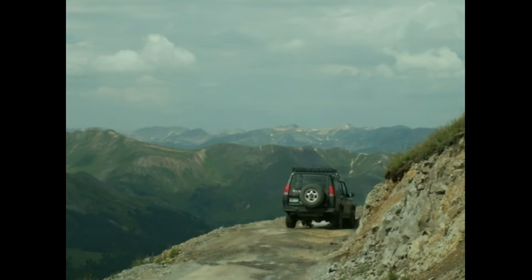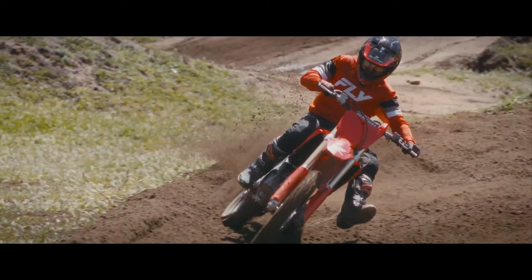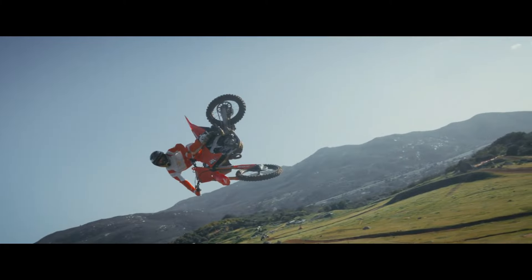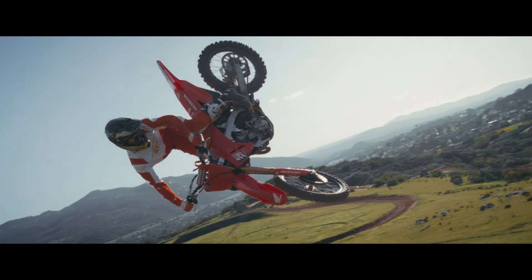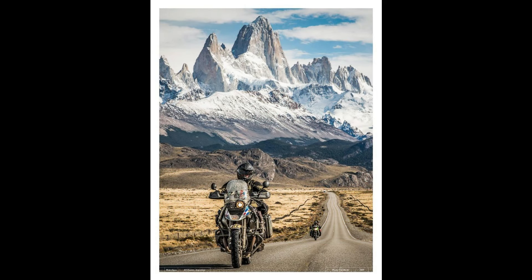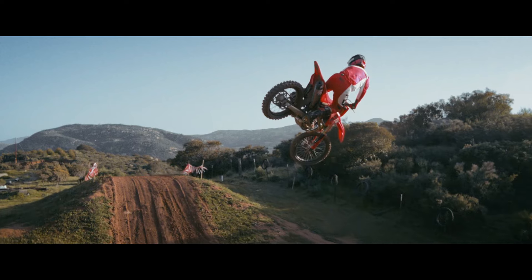Moab, Utah — known for its breathtaking red rock terrain, Moab offers a variety of trails ranging from easy rides to challenging climbs. The iconic Slick Rock Trail is a must-ride for any off-road enthusiast. Hatfield McCoy Trails, West Virginia — this expansive trail system covers over 700 miles, offering diverse terrains from rugged mountain trails to smooth forest paths, perfect for testing the CRF 300's versatility.